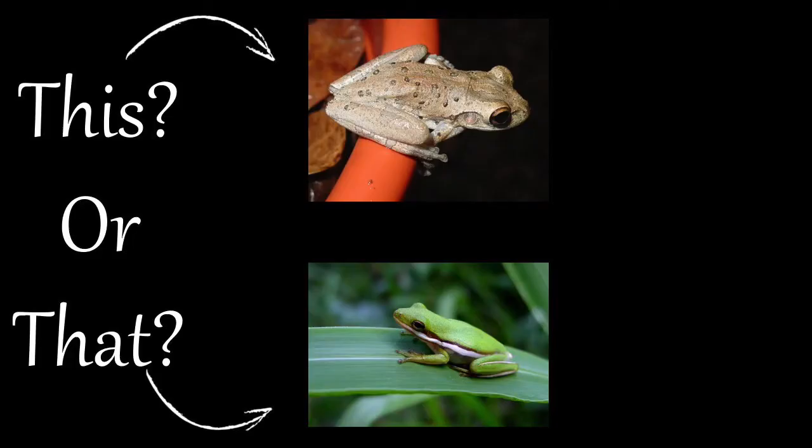So the next time you see these tree frogs, remember to note their coloration, skin texture, and overall size. Or listen carefully to which species you have.